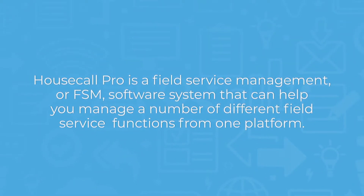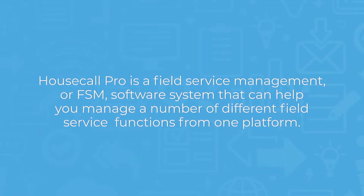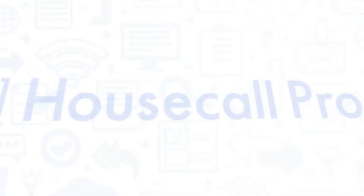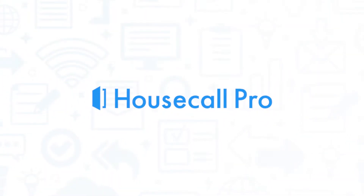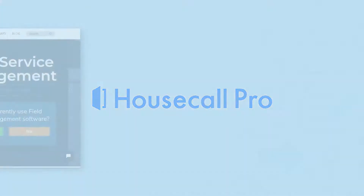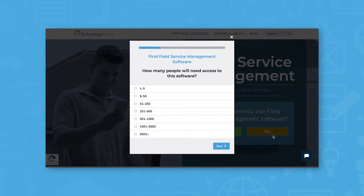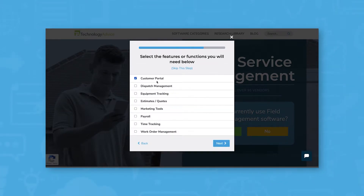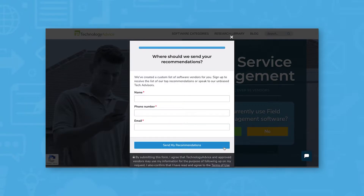Housecall Pro is a field service management or FSM software system that can help you manage a number of different field service functions from one platform. If you're in the market for an FSM system, you'll want to consider Housecall Pro. But if you're just starting your search, we can help. Use our product selection tool at TechnologyAdvice.com to get a free list of field service management software recommendations. Click the link in the description below to get started.